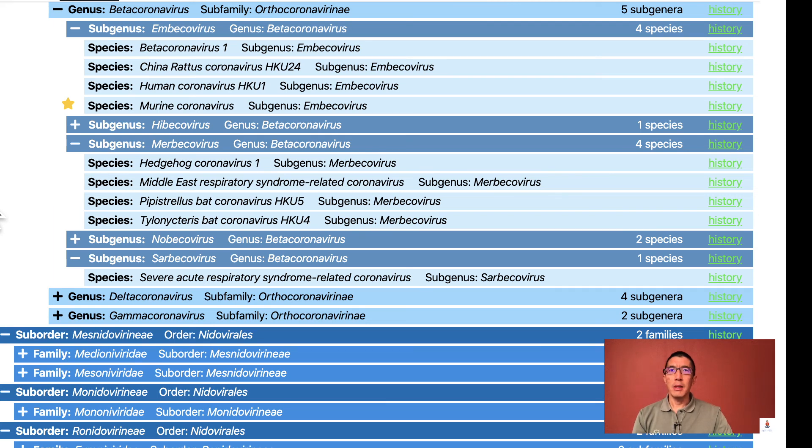The two genera of human and veterinary importance are the alpha and beta coronaviruses. In the alpha and beta coronavirus genera, by far the greatest diversity of these viruses are found in bats, but I'm not going to focus on these bat species, and I've only expanded the subgenera of viruses that infect either humans or animals.